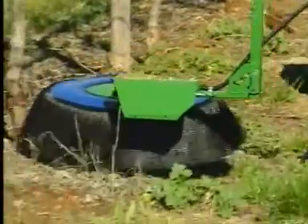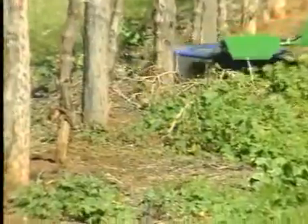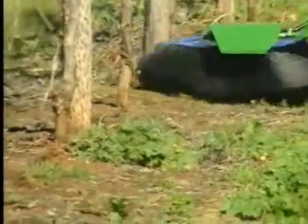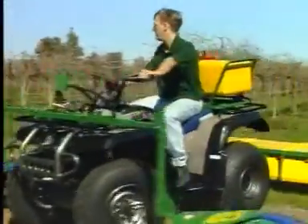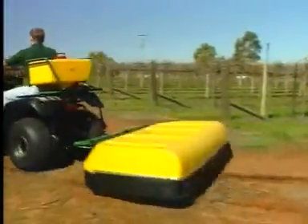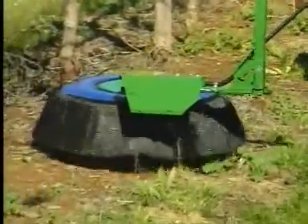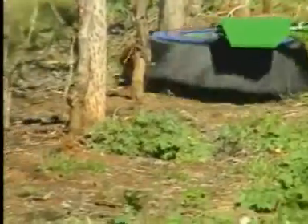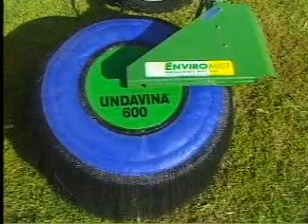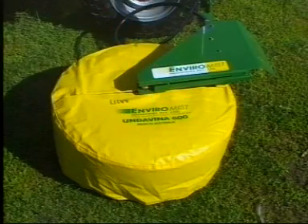In vineyard applications, our Underviner series sprayers allow growers to control inter-row weeds, while our patented Underviner outriggers allow weed control right up to the base of vines, all from the seat of a four wheel bike or small tractor. These Underviner sprayers come equipped with a brushed skirt that reduces the risk of spray escaping while rolling around the base of vines. We also make an optional Underviner cover for added protection in young plantings.